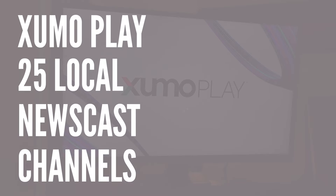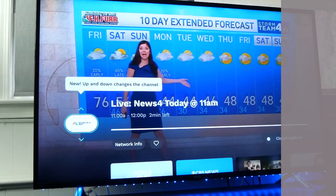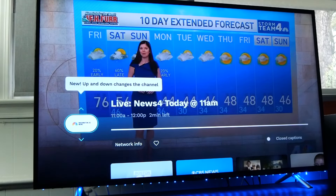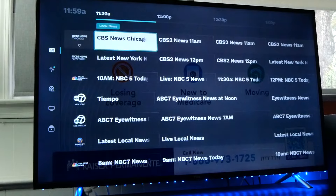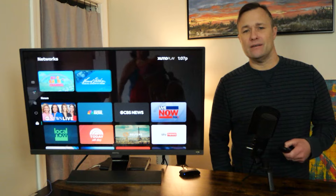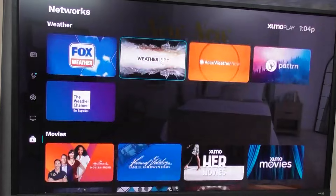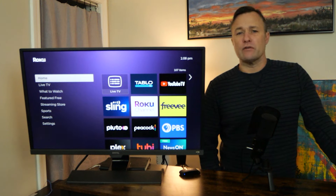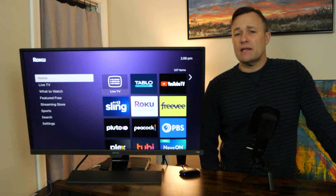ZumoPlay has a comprehensive range of over 25 local news channels including ABC, NBC, and CBS affiliates from major cities across the United States. ZumoPlay does not require you to create an account, and it has 300 free ad-supported streaming TV channels including classic TV. It's a newer streaming service that I think is up and coming and worth checking out. Beyond local news, ZumoPlay has movies across multiple genres — everything from thrillers to horror movies — plus sports highlights and kids programming.